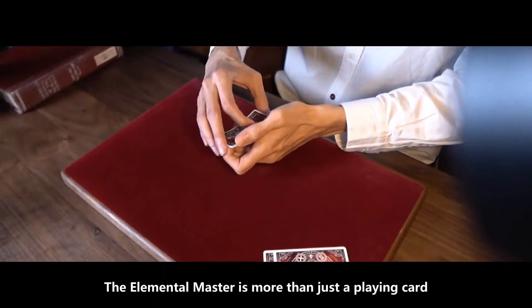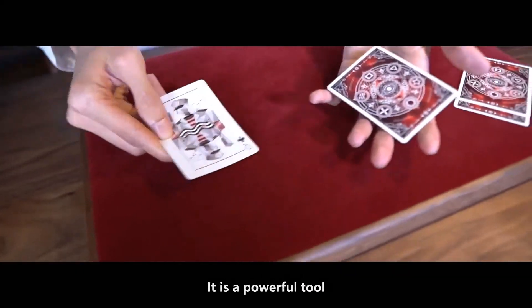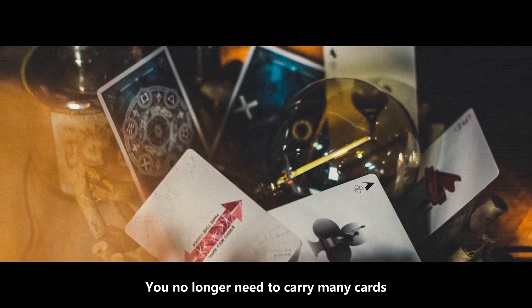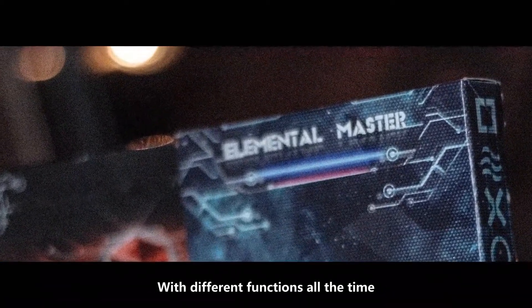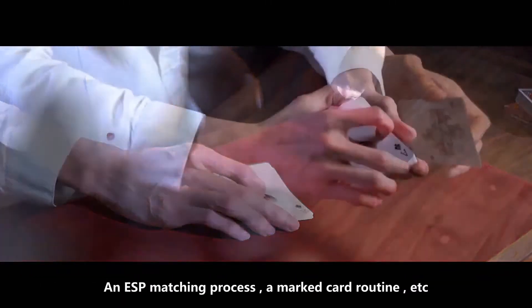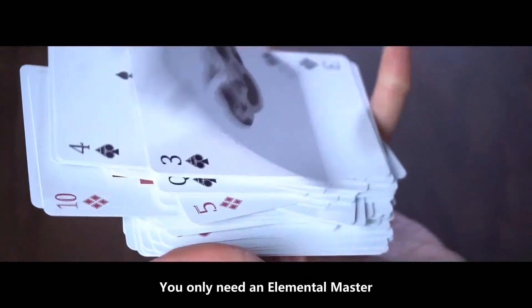The Elemental Master is more than just a plain card. It's a powerful tool which can inspire you with unlimited magical creativity. Whether it's a constellation mind reading, a psychological force, an ESP matching process, or a macro routine — you only need an Elemental Master.